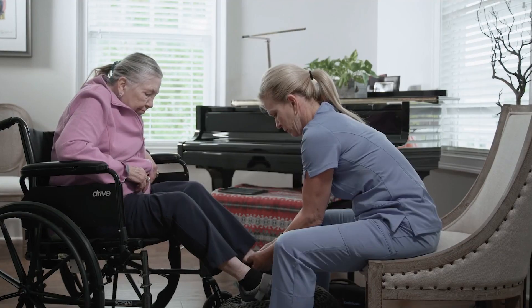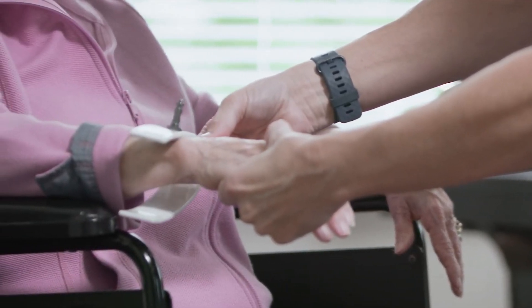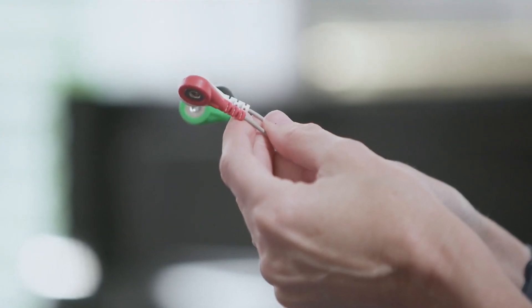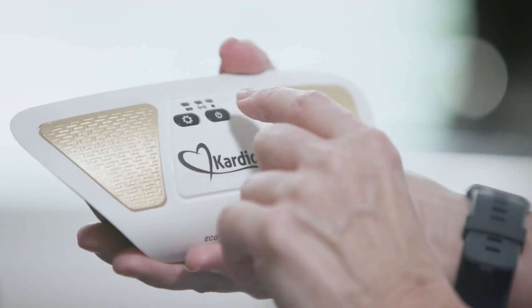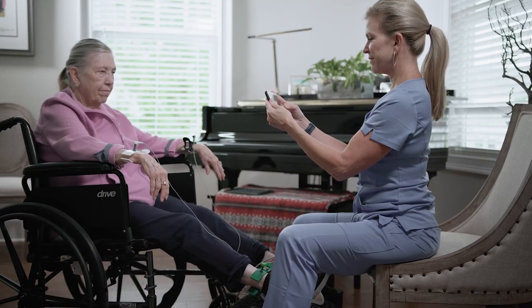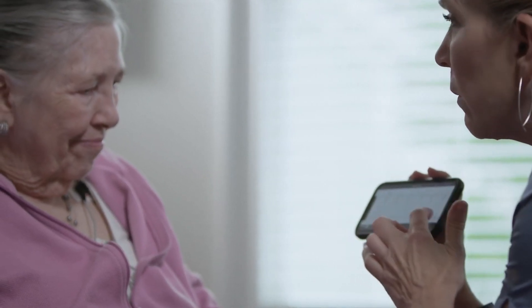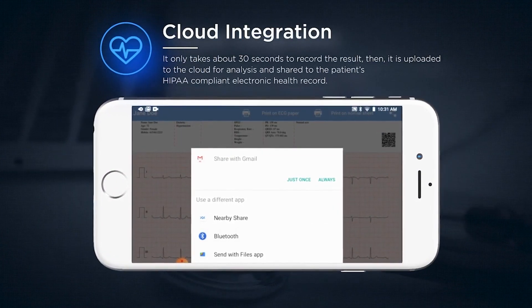Mary's aide can quickly and easily perform her test while she sits in her wheelchair. The caregiver attaches the clamps and chest electrodes, then attaches the cable to the CardioScreen unit, which connects the CardioScreen software to begin the test. EKG results are recorded on a tablet or smartphone for the aide to monitor. It only takes about 30 seconds to record the result, then it is uploaded to the cloud for analysis and saved to the patient's HIPAA-compliant electronic health record.